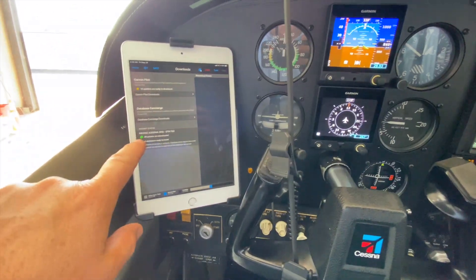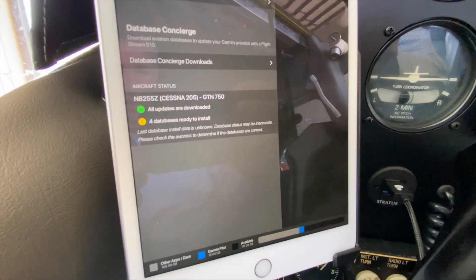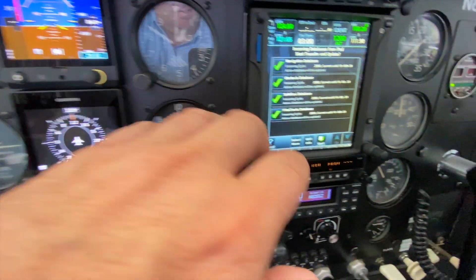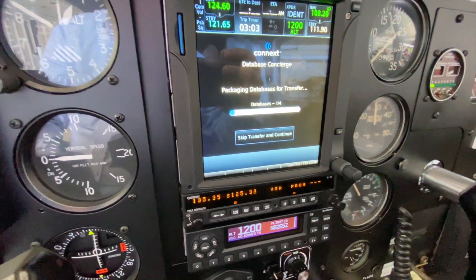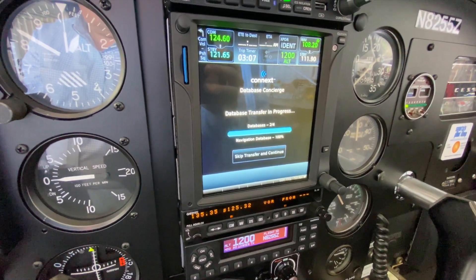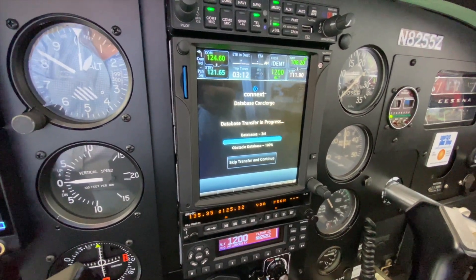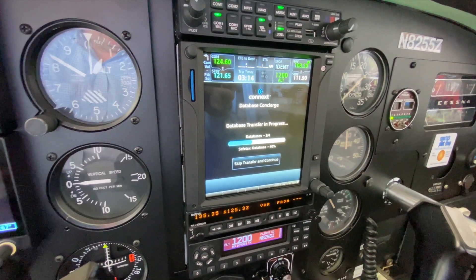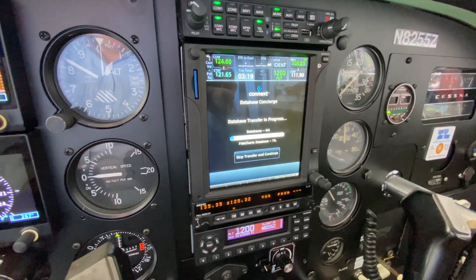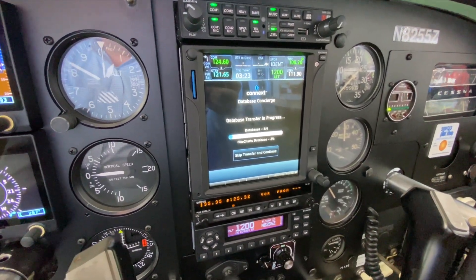It allows me to keep all my charts and data current. You can see right here there are four databases ready and 14 updates ready. If you go over here and hit start, it will completely update everything in just a matter of a few minutes. I've been flying for 20 years — early in my career you'd have to have copies of the charts on board. Now the charts get updated every 28 days.